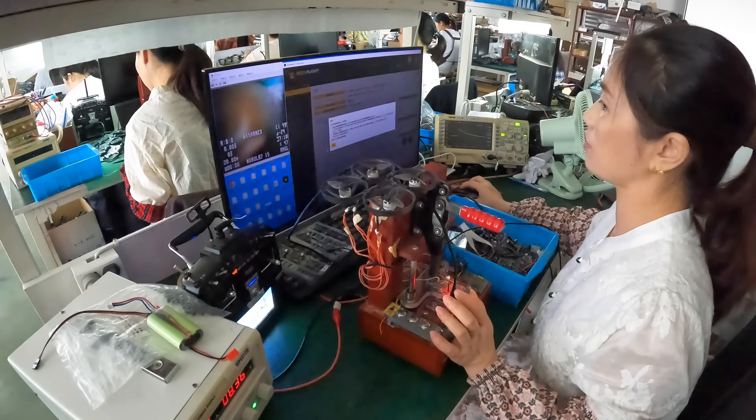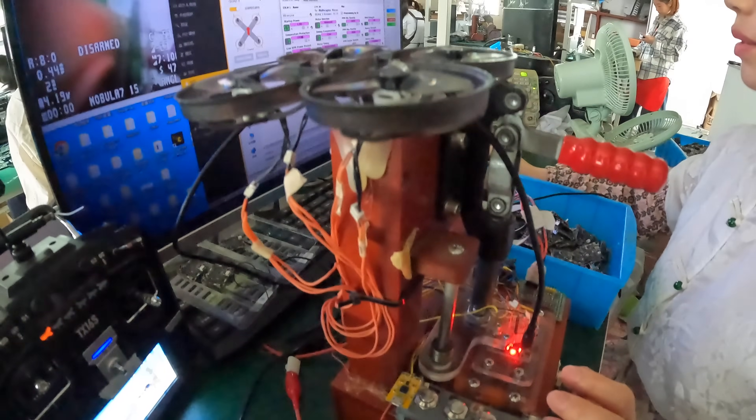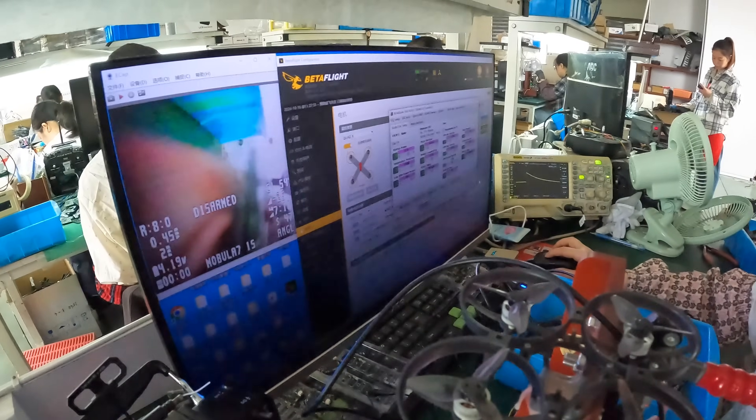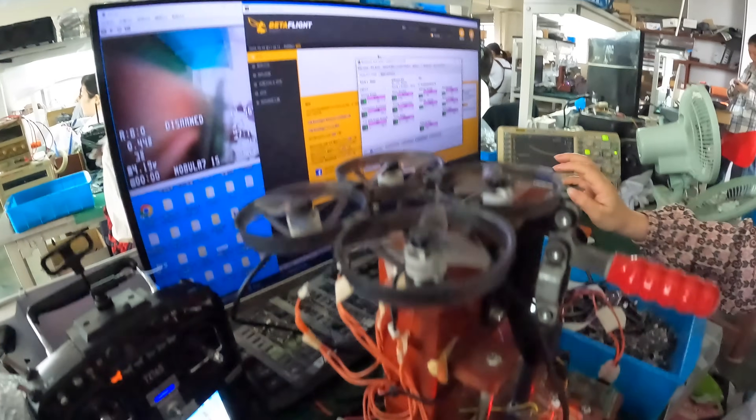I managed to get into the assembly line. Here is where each flight controller is tested to see if the ESCs will hold up, and they have a special device to measure and ensure that all the ESCs are running perfectly. I did something to my mic so I kind of lost the sound for this particular footage.